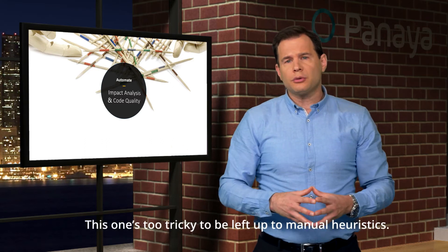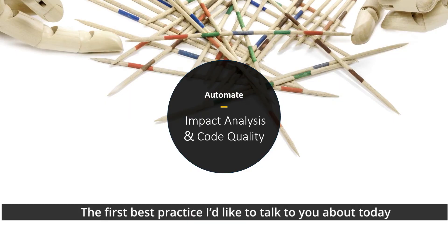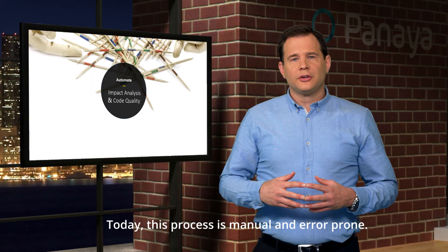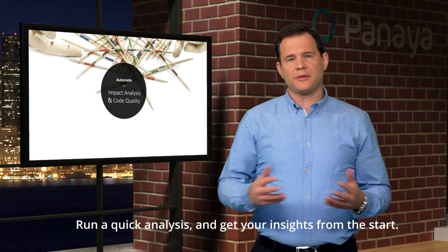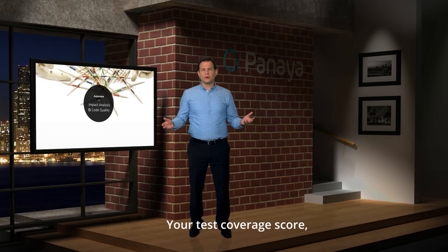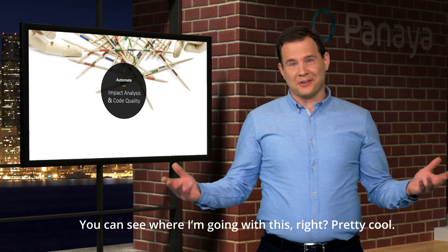So how do you tackle this ripple effect? Well, you don't — this is too tricky to be left up to manual heuristics. Let machine learning deal with it. The first best practice is automating processes to help you mitigate risk, like impact analysis and code quality reviews. Change impact needs to be assessed at the start of a project. Today this process is manual and error-prone. But with automation, you can run a quick analysis and get insights from the start: impacted objects and their production usage, your test coverage score, code quality defects, and their correction tasks.